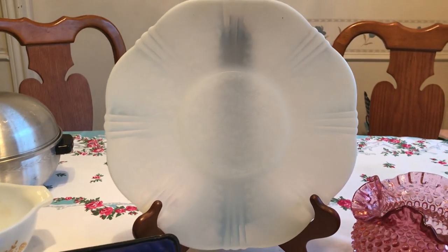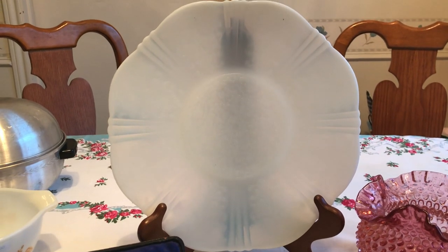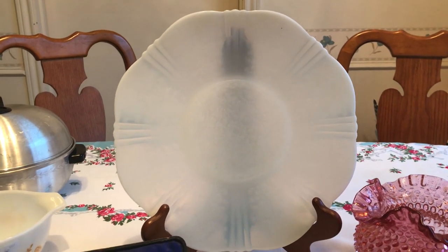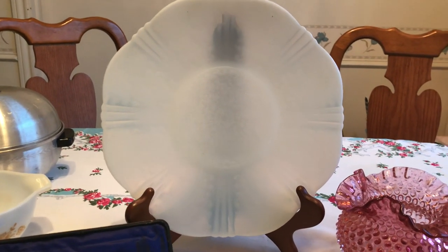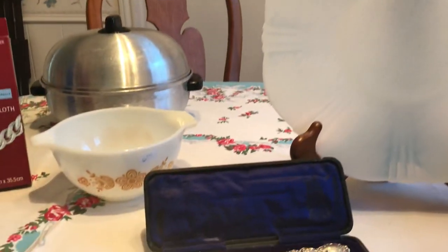I also found this beautiful Macbeth Evans American Sweetheart opalescent charger plate — it's eleven and three-quarters inches. These are selling between $7 and $15, so not a whole lot, but I just love this opalescent glass. I'm just now finding some; I guess people just don't want it anymore, like a lot of other collectibles that I like.